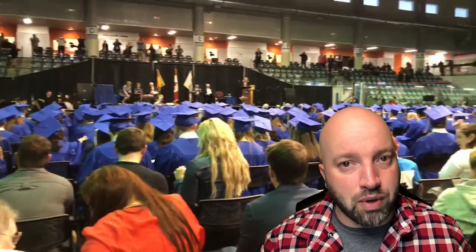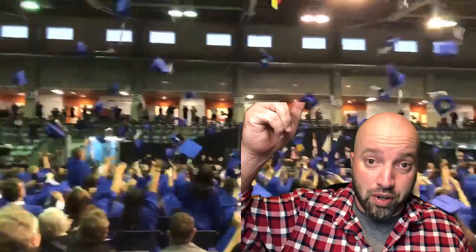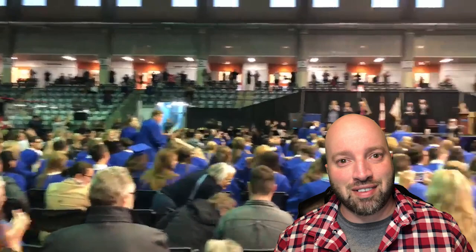One by one, the principal will call up each student to the stage, hand them their diploma, and get their picture taken. Once the last name has been called and they have received their diploma, the principal will congratulate the graduating class. This is traditionally when the students throw their caps in the air to celebrate the tremendous achievement of graduating high school. Okay, that is basically how graduation is done in Canada.